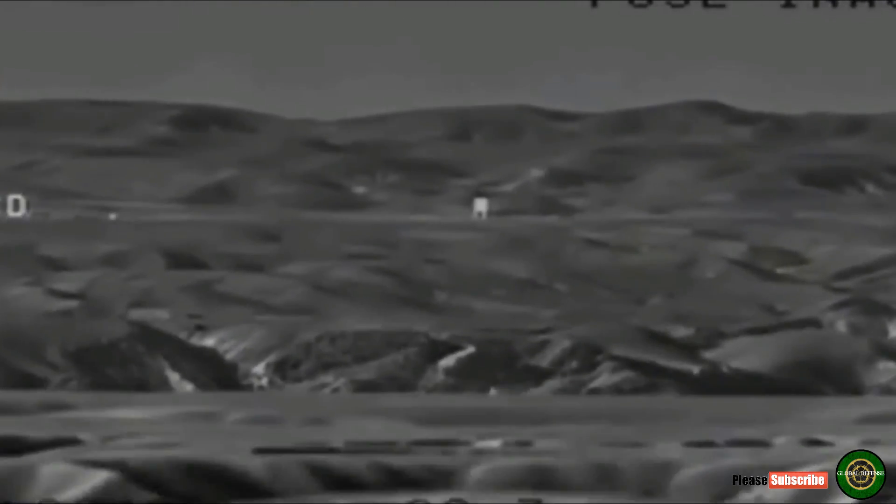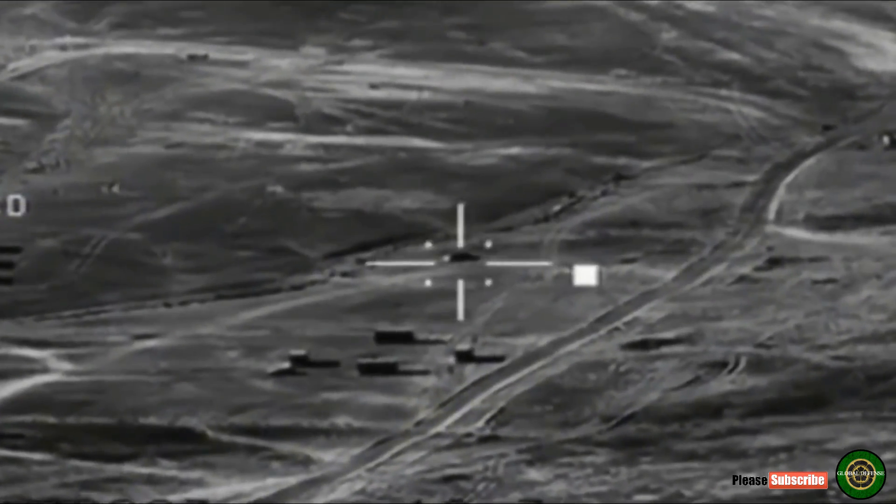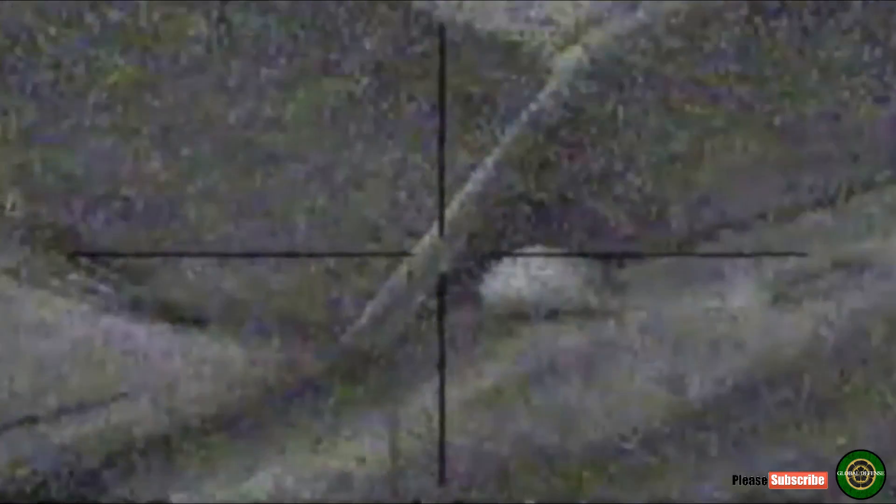However, by flying upwards the missile temporarily loses line of sight with its optics, and needs to re-acquire a target to lock on when it points its nose downwards again in its fire-and-forget mode.